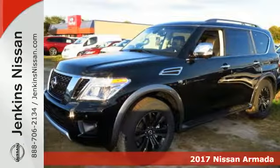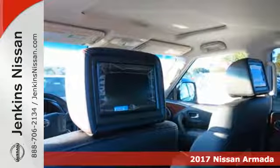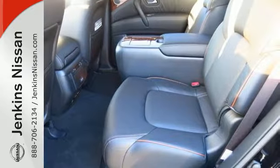Here's a 2017 Nissan Armada. Welcome to your first class base camp. The towing and off-road capabilities of the 5.6L V8 engine give rise to many an idea and adventure.